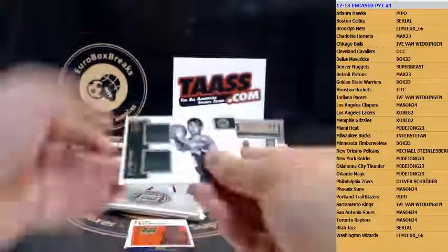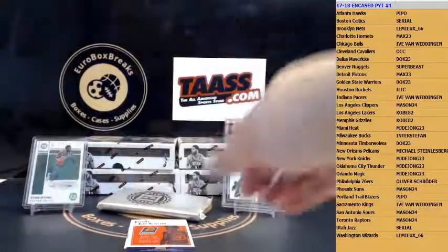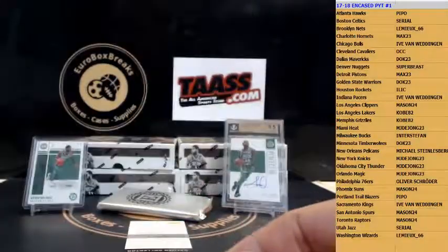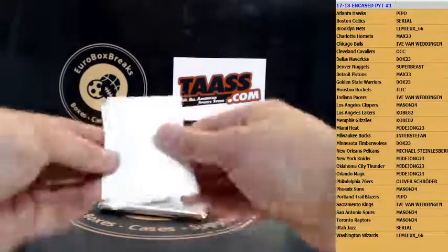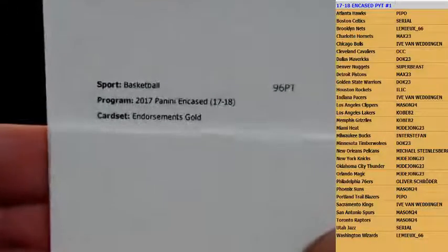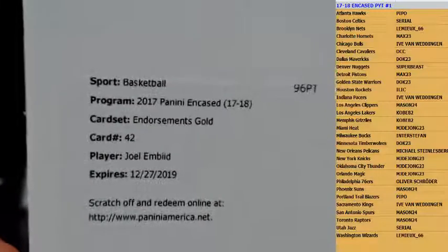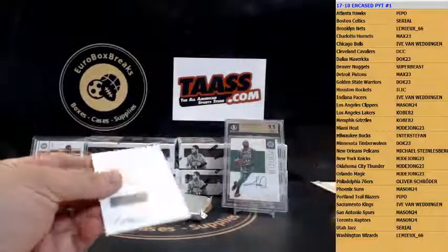First up is a jersey for the Milwaukee Bucks — DJ Wilson, 36 of 99. Next up is Josh Jackson triple jersey rookie for the Phoenix Suns, 299, and redemption time. Here we go — good luck guys! End-of-case card: Endorsements Gold, number 42, and that is Joel Embiid for the Sixers! Congrats Ollie — nice hit, Joel Embiid for the Philadelphia 76ers!